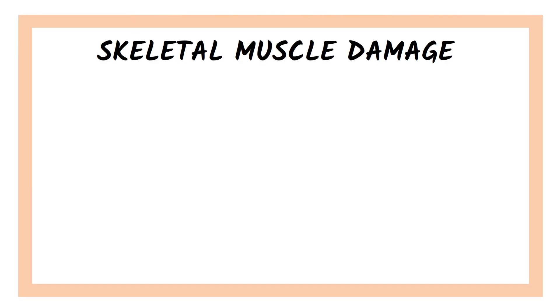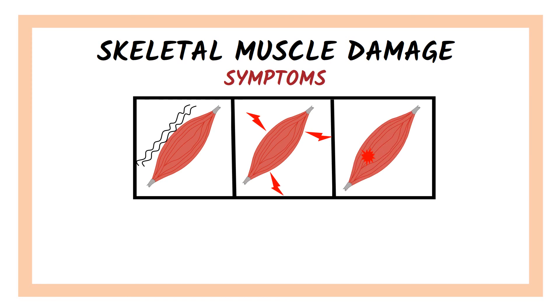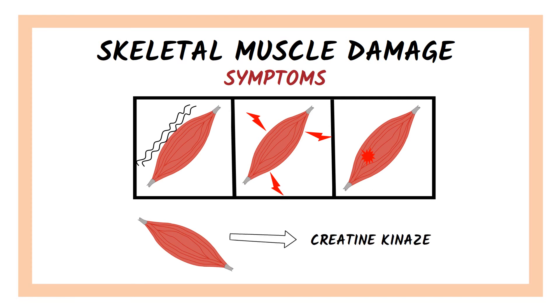Skeletal muscle damage also appears in a small minority of people taking statins, and it seems to be more frequent in those with previous muscle disease. Common symptoms involve muscle weakness, pain and cramping. If symptoms appear and muscle damage is present, a blood test will show elevated levels of an enzyme called creatine kinase.